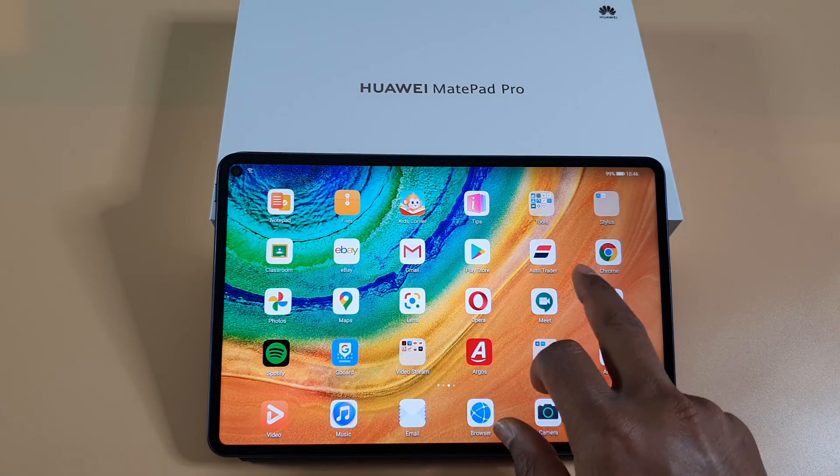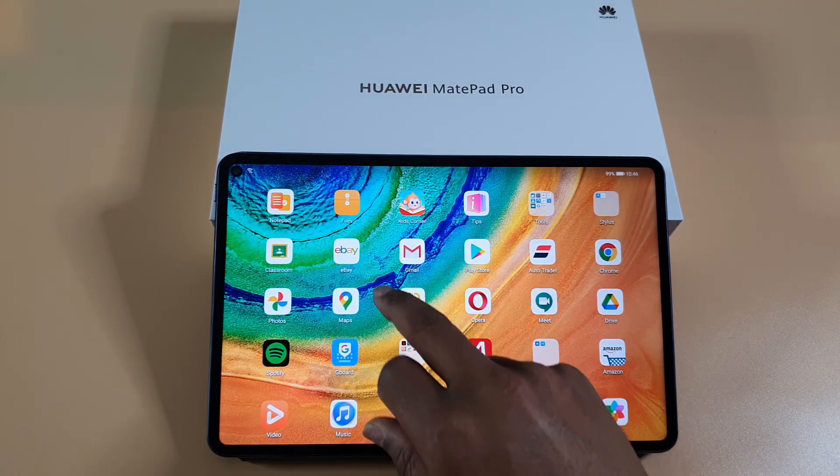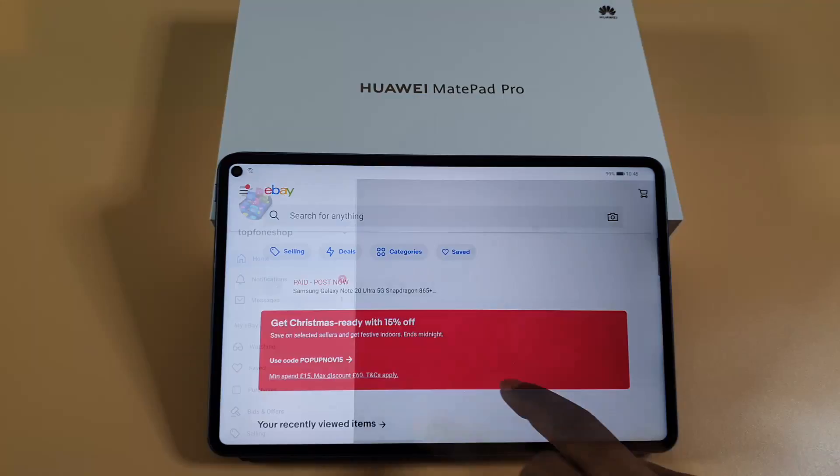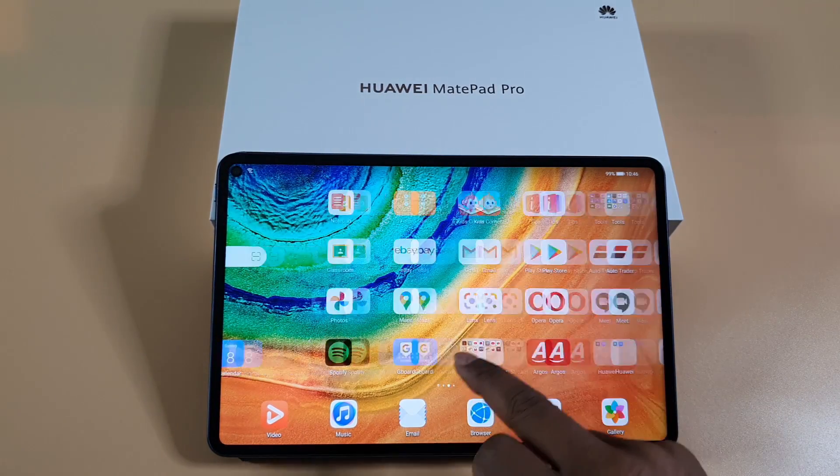As you can see, Google is still working fine — no errors. eBay is working, and everything seems to work fine. Let's find YouTube and try it.